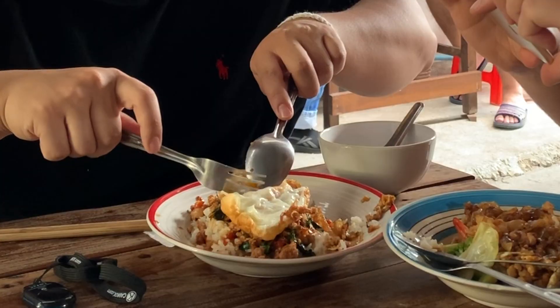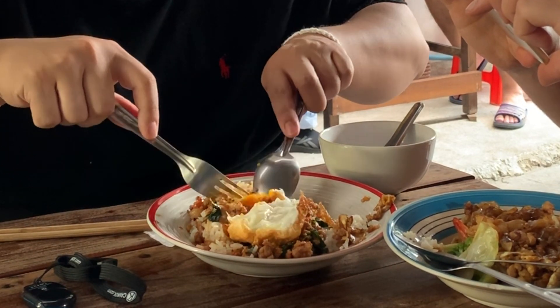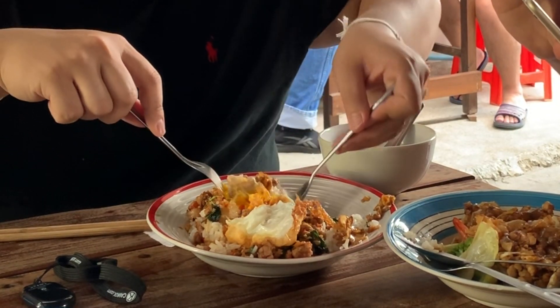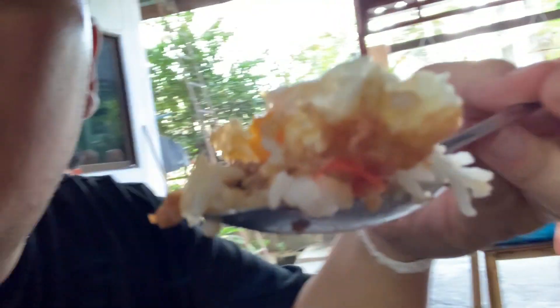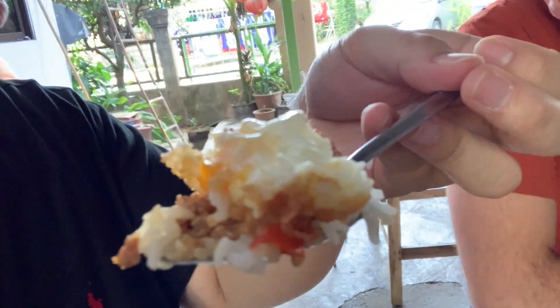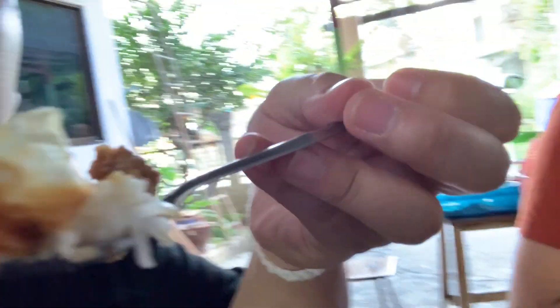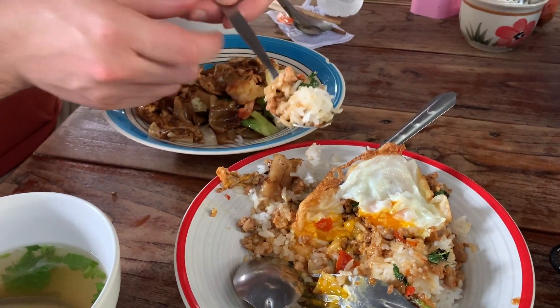Now we're going to break through this egg right here and get that nice yolk. Oh my gosh, look at that. This is so worth it. That perfect bite of Pat Ka Pao — so good. Absolutely delicious.